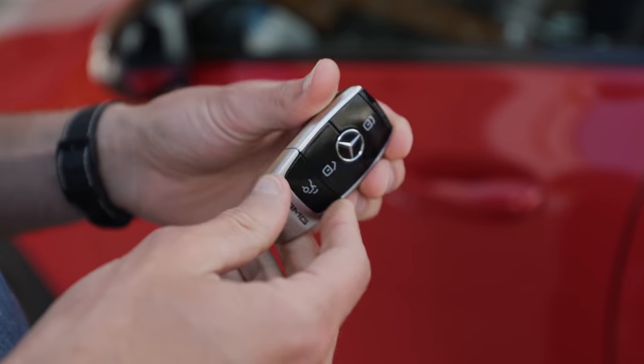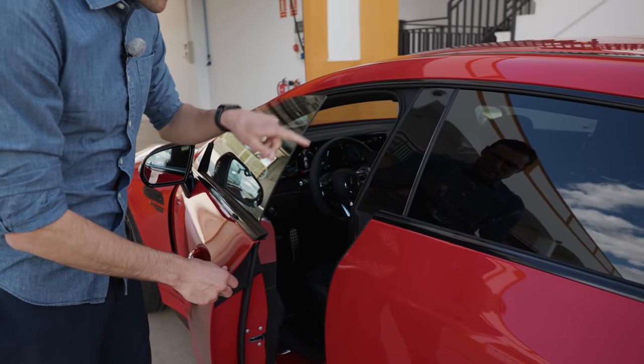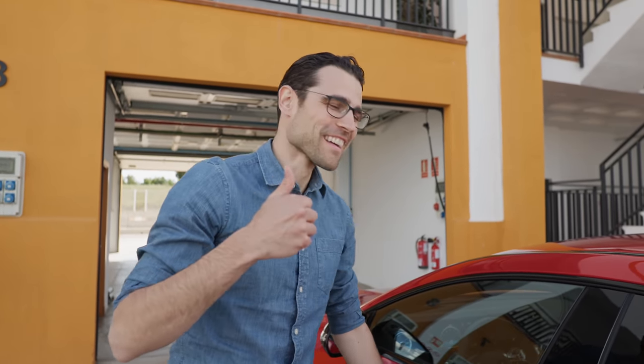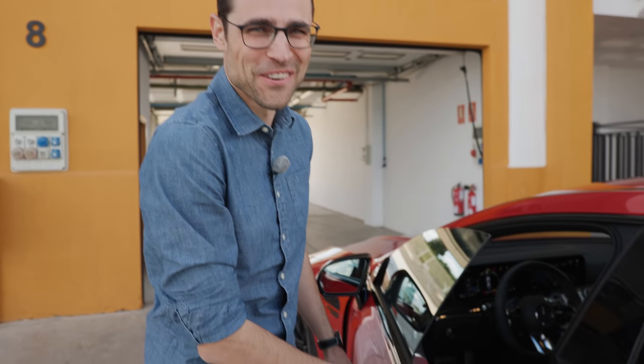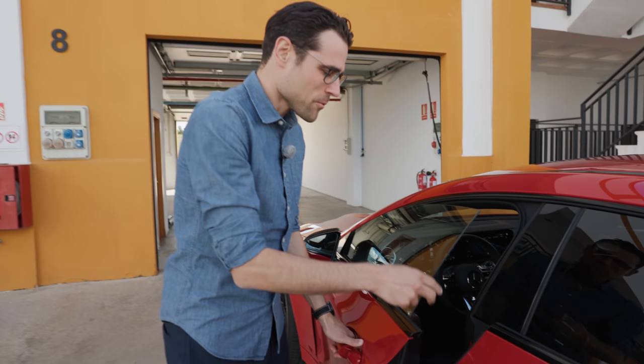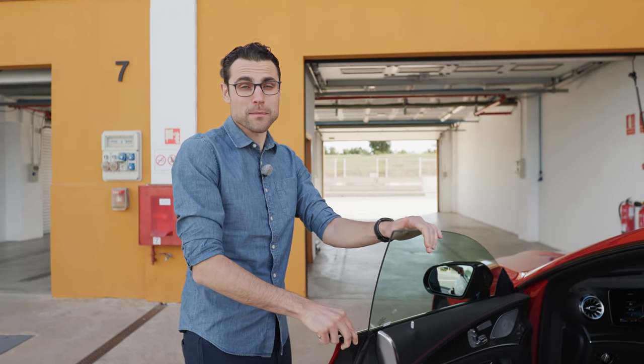Key fob with AMG badge front and rear. And door closing sound — frameless doors. The door closing sound is not too good because of the frameless doors. There are some examples where it's still good. It's not too bad for a frameless door, definitely.